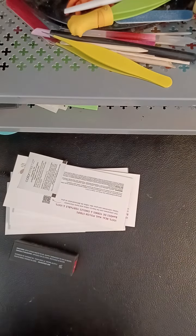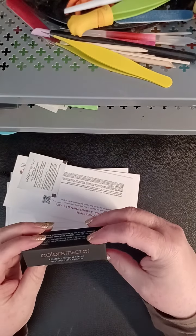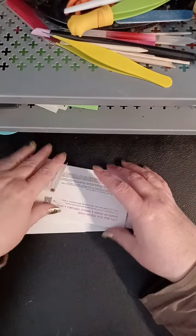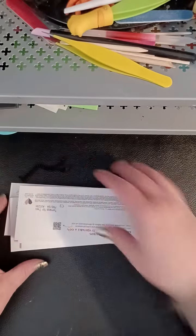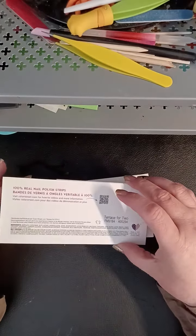I think that's a lip oil — isn't it? No, lipstick. Okay, there you go — it's spicy! What do we got? One, two, three, five. Okay, first one is Terrace for Two.